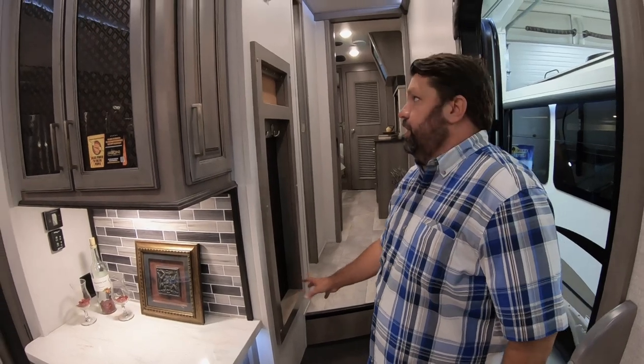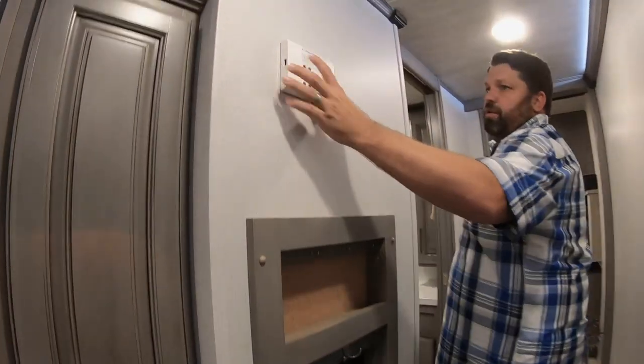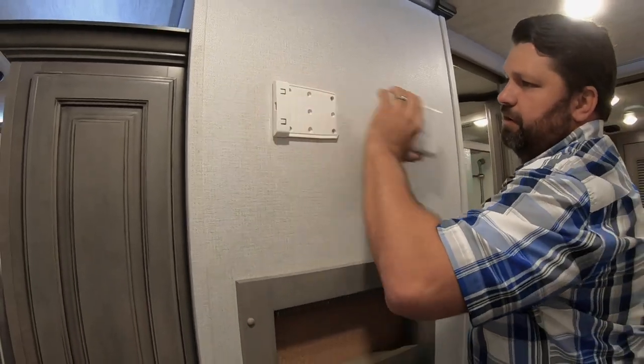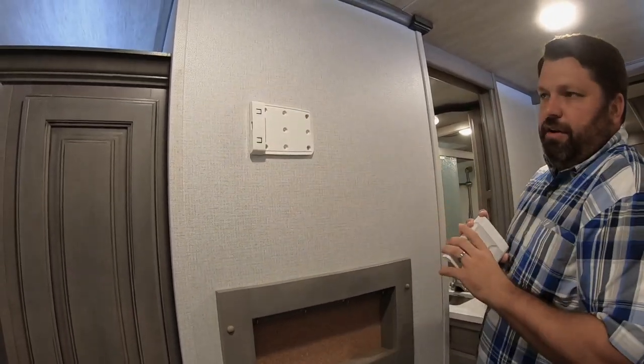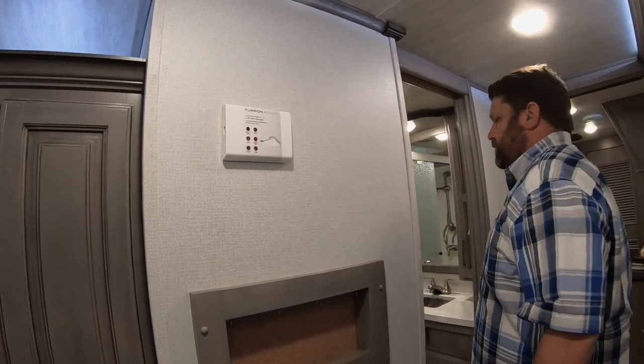Coat closet insert here. This fifth wheel is prepped for a LTE Wi-Fi router — you can purchase that at your dealer, slide that right in here, and now this coach is a Wi-Fi booster. You can add a 4G LTE subscription.